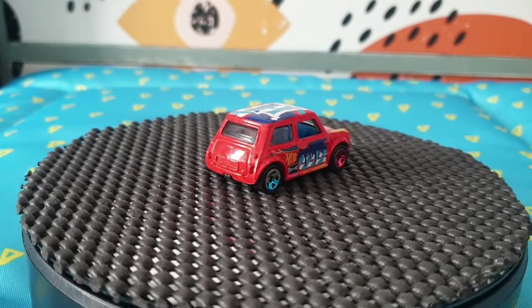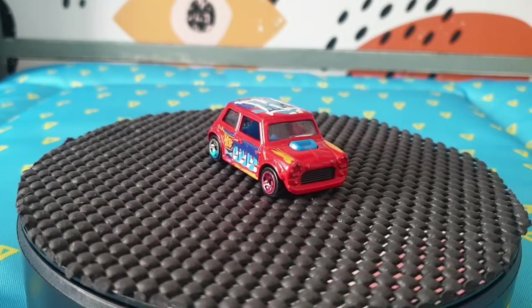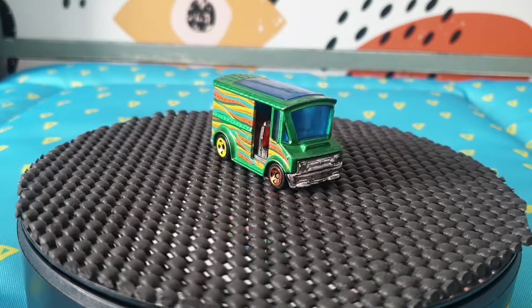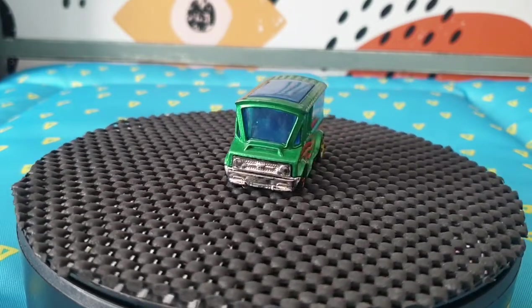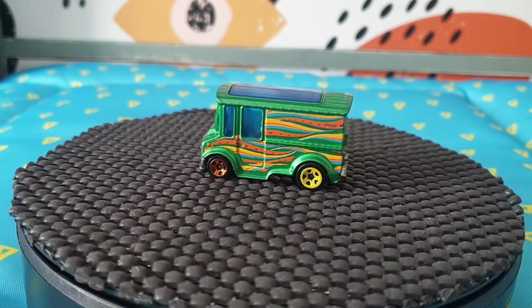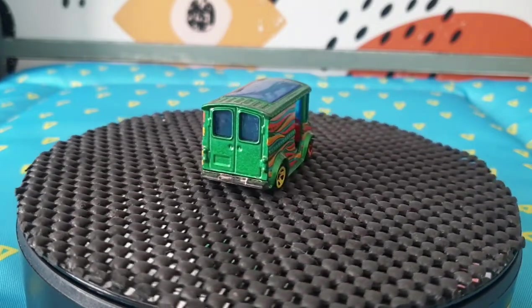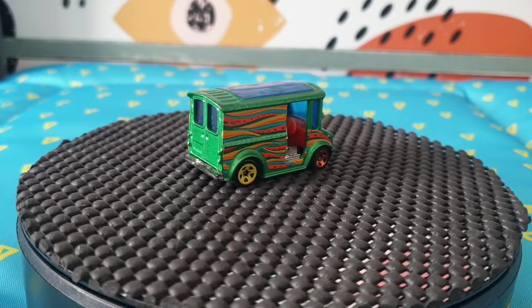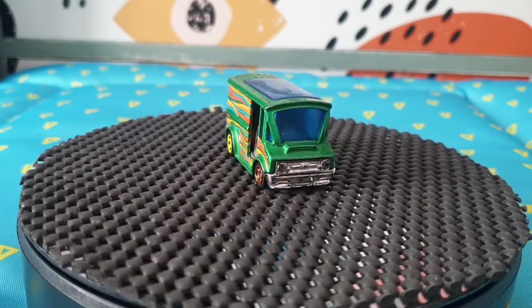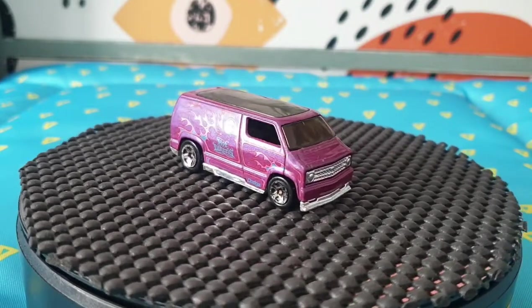The next one is another variation of the Bread Box that I didn't have — Hot Wheels Art Cars because of the design on it. This is from 2015 Hot Wheels City, Hot Wheels Off-Guard, and Hot Wheels Art Cars in an emerald green color with swirls. Its mainline number was 29 for 2015.